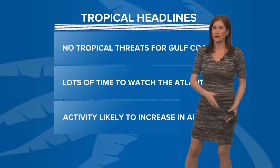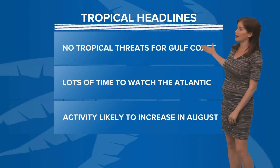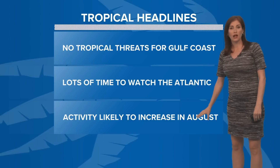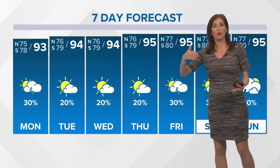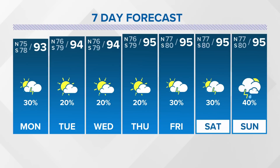We will see. It's obviously too early to say anything for sure, as it's way out there and isn't anything at all yet. For now, no tropical threats for the Gulf Coast. We have lots of time to watch it. Keep in mind, even if this one doesn't pan out, activity does generally increase toward late August, with the peak day of the season around September 10th.